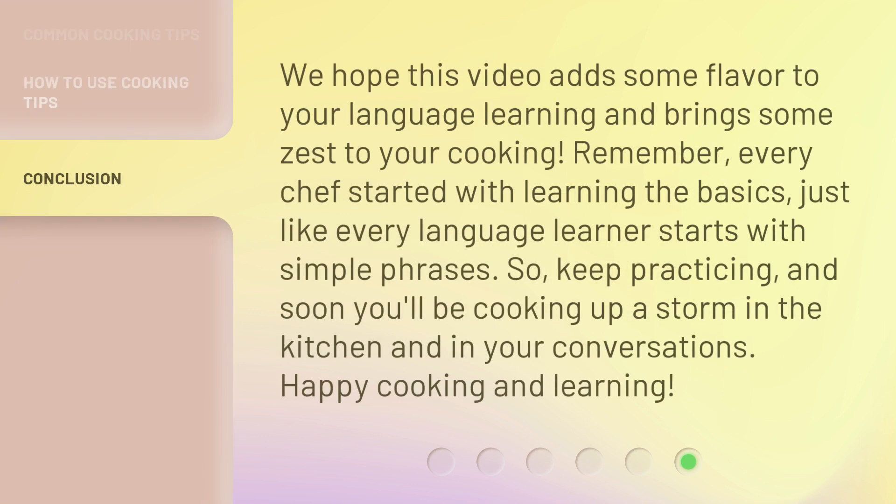We hope this video adds some flavor to your language learning and brings some zest to your cooking. Remember, every chef started with learning the basics, just like every language learner starts with simple phrases. So, keep practicing, and soon you'll be cooking up a storm in the kitchen and in your conversations. Happy cooking and learning!